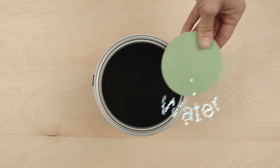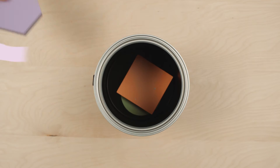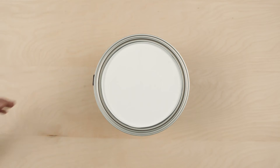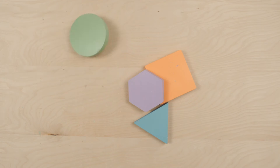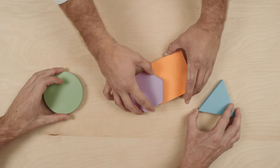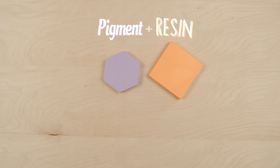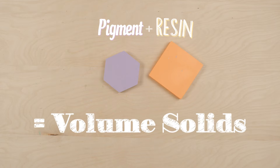The four standard ingredients of paint are water, resin, pigment, and additives. After paint dries, pigment and resin are primarily left behind and are commonly referred to as volume solids. It is critical to understand that just because a paint has more volume solids does not mean that it is a higher quality of paint.